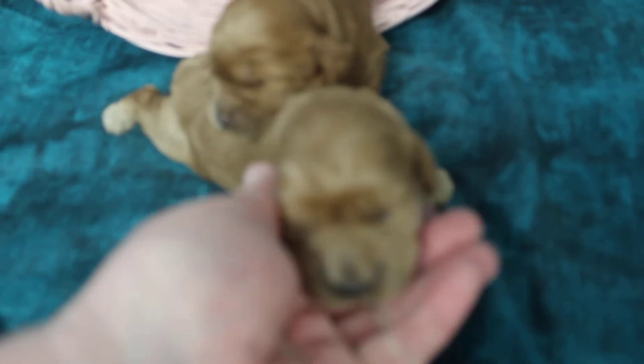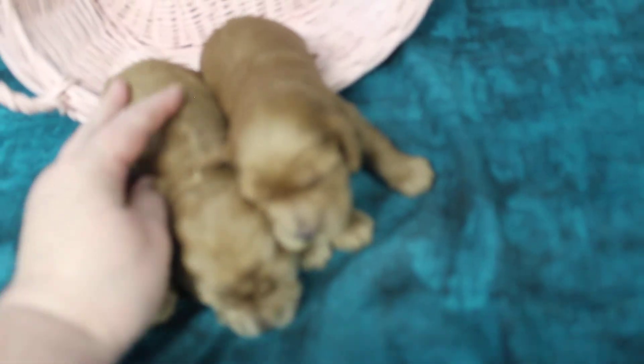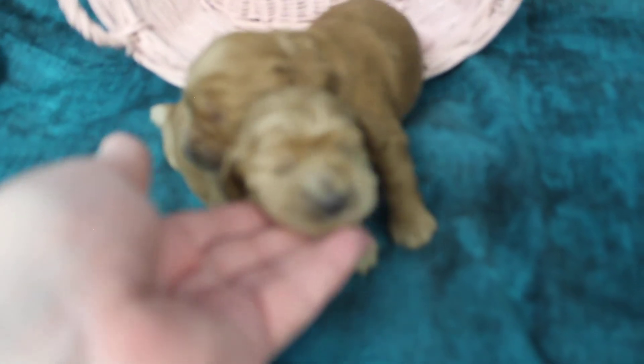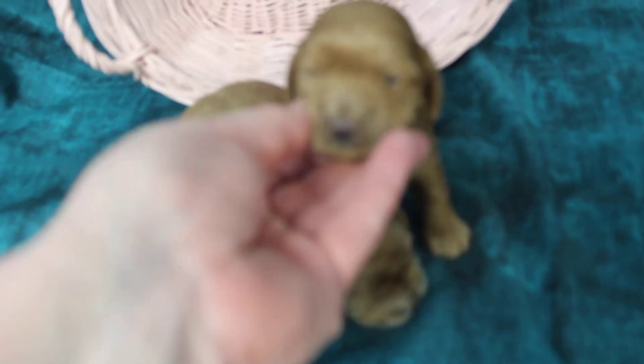All of my adult dogs are trained to stand at the grooming table while I'm grooming and while I work on their teeth. I use the descaler and clean their teeth really well every time that I groom them, and they just accept it as part of the grooming process because they've had it done to them ever since they were puppies.